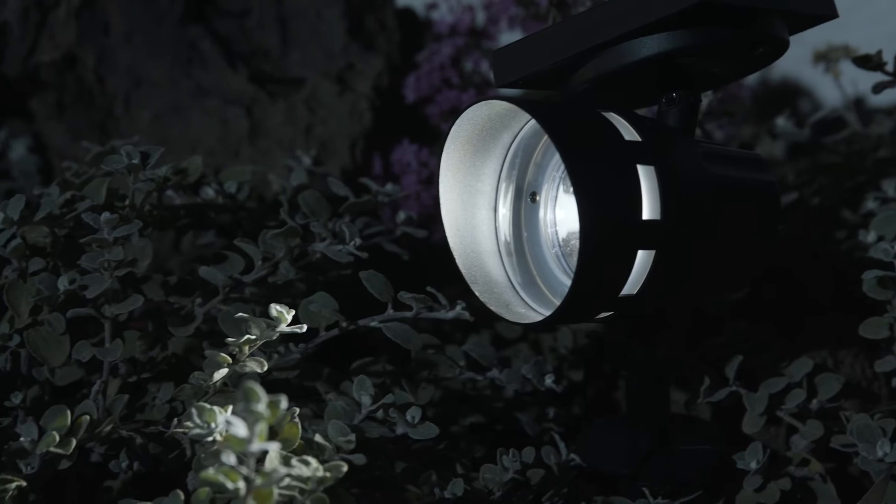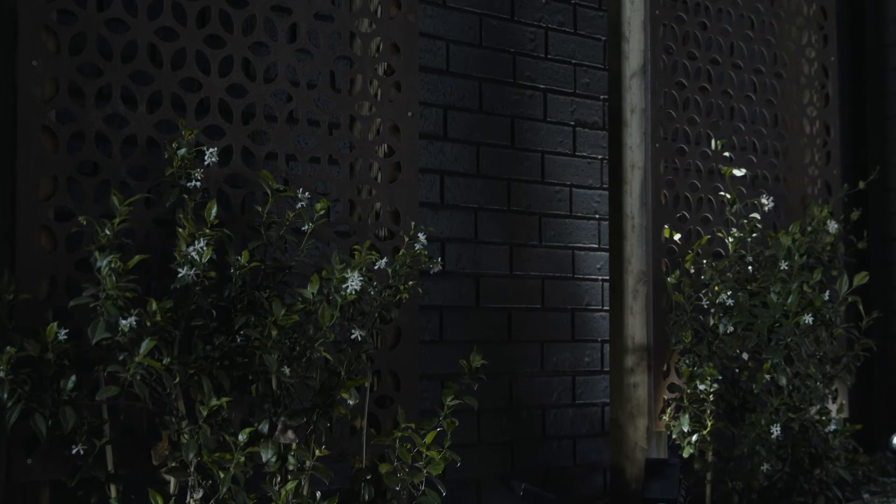Lighting really helps increase the ambience of your outdoor space. Spotlights are great for highlighting dramatic features in your garden, whether it's a deck or a fountain or a screening option.